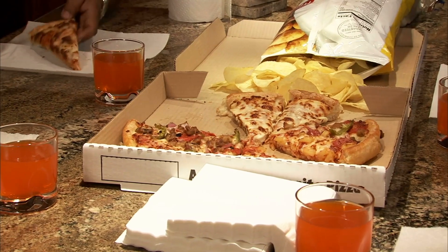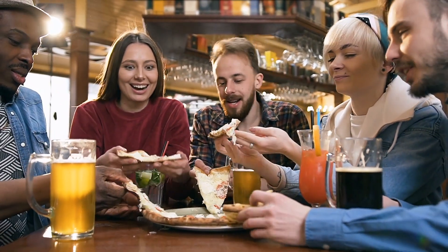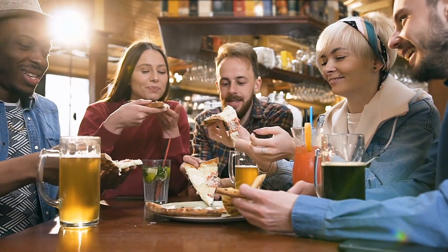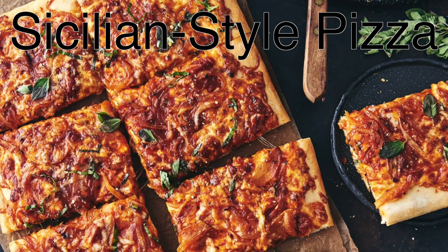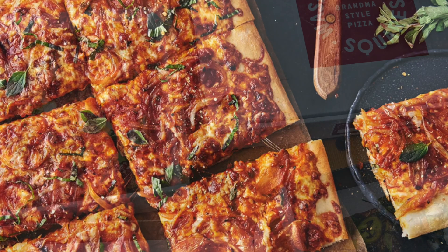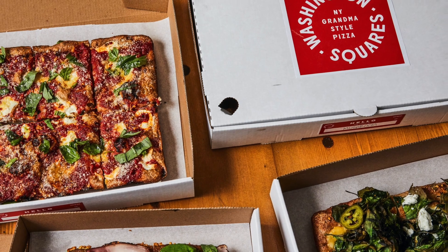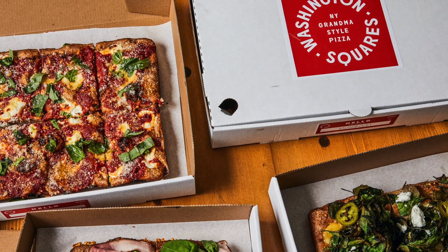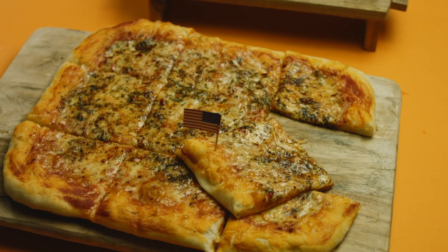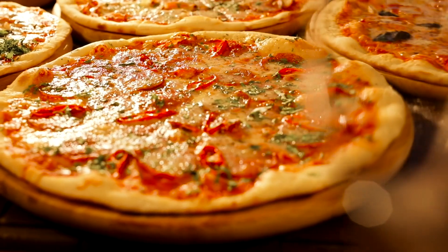It's worth mentioning that not all pizzas are round. Sicilian-style pizza, for example, is traditionally rectangular and baked in a square pan — in this case, the shape of the box matches the pizza, proving that sometimes geometry does align. But these exceptions are few and far between; for the most part, the round pizza in a square box reigns supreme.